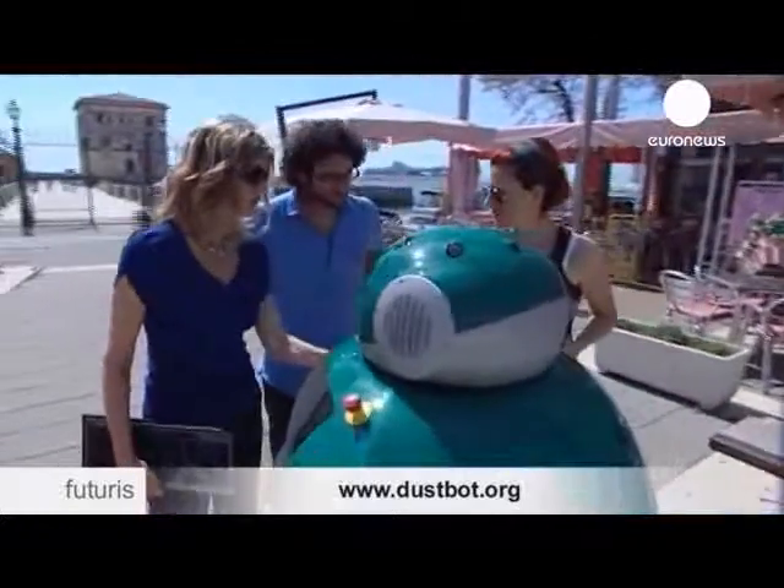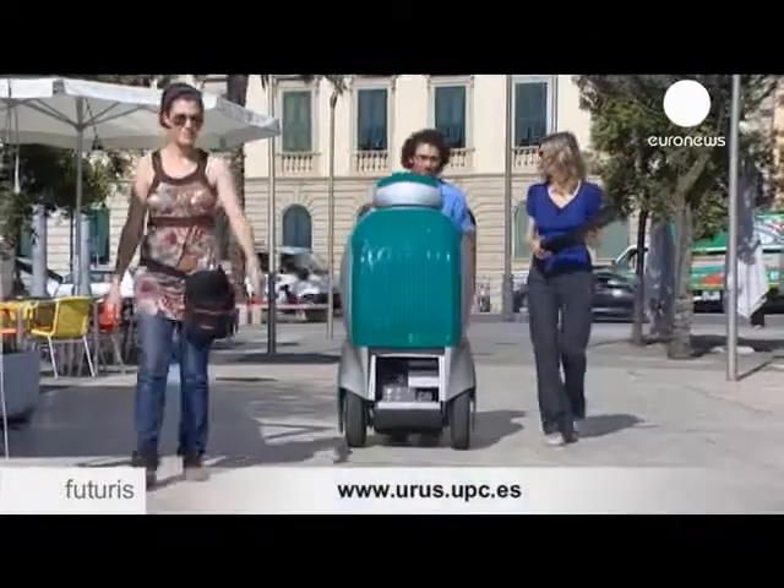There's still a tough road ahead before these urban robots become a common sight on our streets.